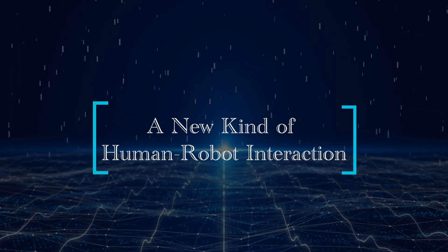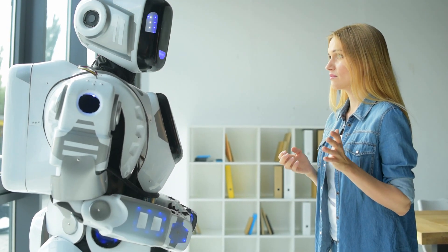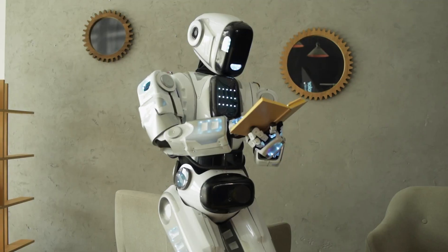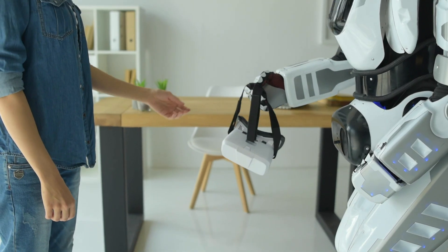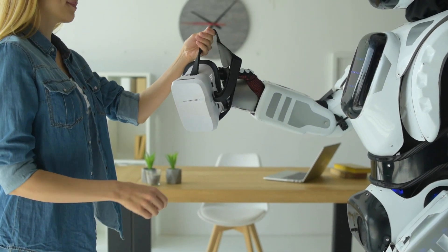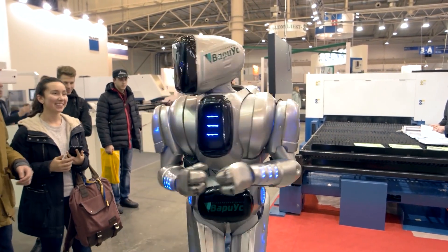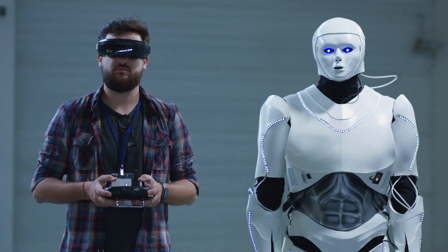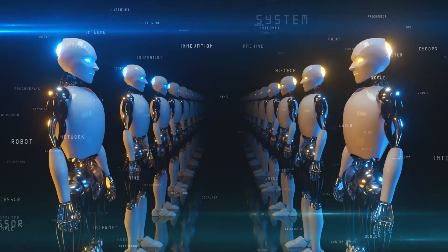What makes Neo Beta truly unique is the way it interacts with humans. Unlike most robots designed for industrial applications, Neo Beta is made for more casual, everyday interactions. In the teaser video, Neo Beta is shown handing a bag to a person and posing for a photo — simple but incredibly human-like interactions. This shift in focus from industrial robots to domestic helpers shows how OneX envisions Neo Beta fitting seamlessly into daily life.